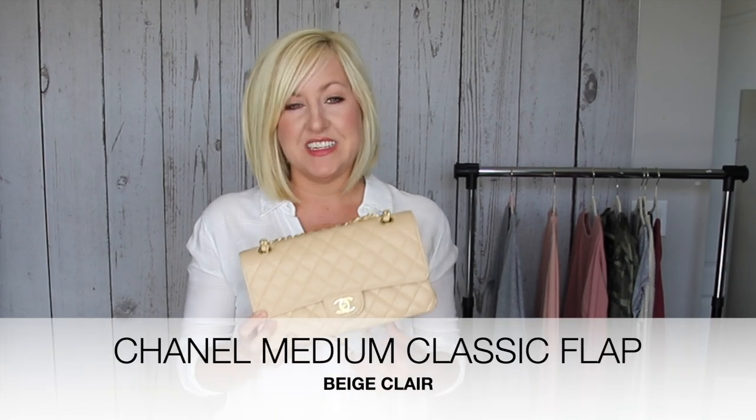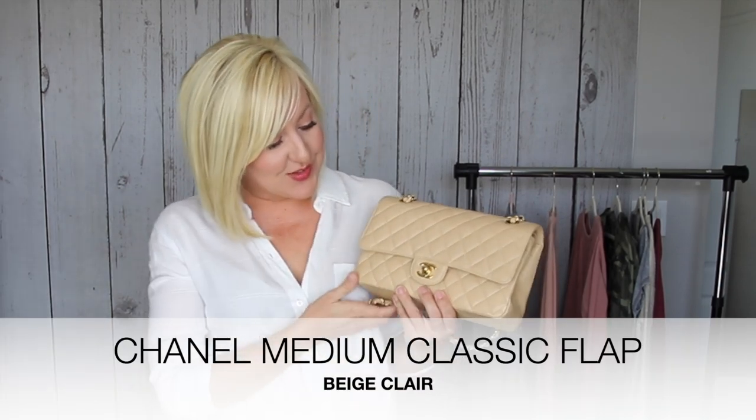We've had requests from viewers to see more of the collection and learn about the kinds of handbags. So if you're into that, I hope you'll enjoy this video. I'm going to start with my number one bag right now — just a really classic bag.